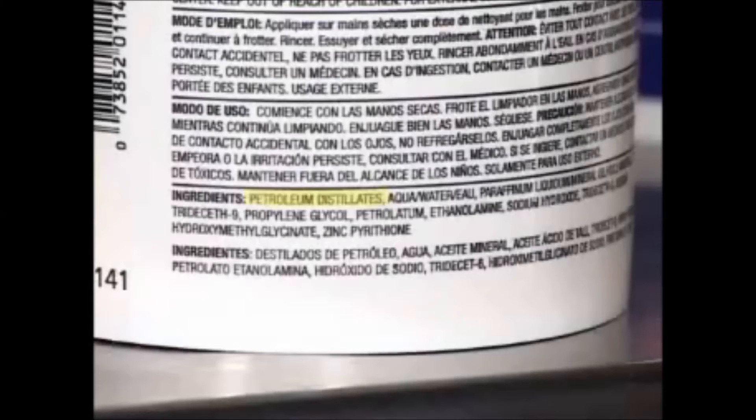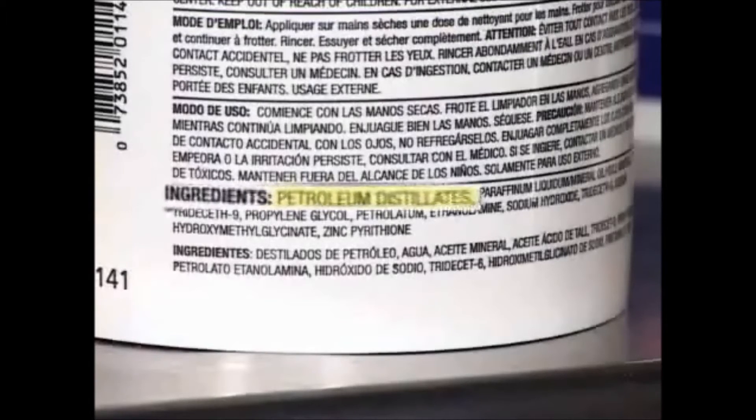Another factor we had to decide on was whether to use solvent-based cleaners or detergent-based cleaners. Waterless hand cleaners on the market today use solvents as their cleaning agent, specifically petroleum distillates, which are found in products like mineral spirits and turpentine. These dissolve grease and grime, but think about what they're doing to your hands, including dissolving all the natural oils in your skin.